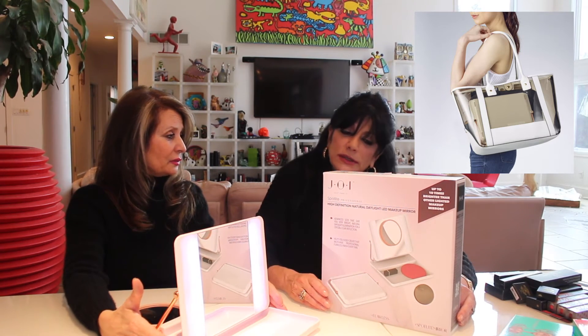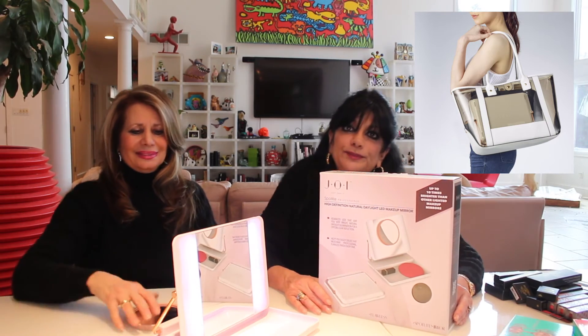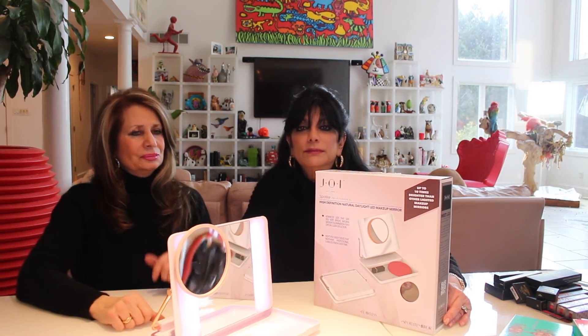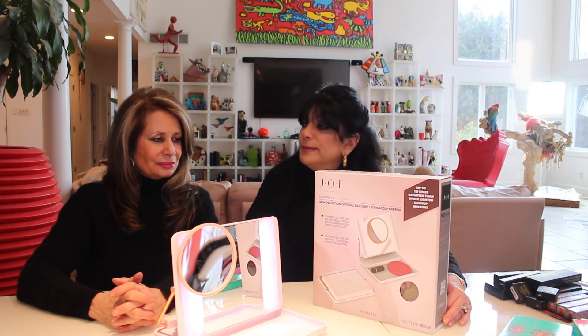What was the price point? It was not expensive — I will have to look it up and put it on the blog. You should consider buying this product because of the LED lights, which give you better light. I also like that it has all the magnification options.